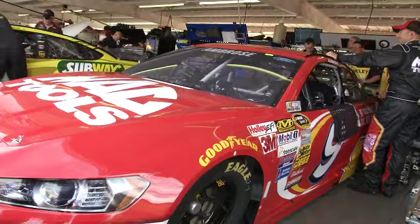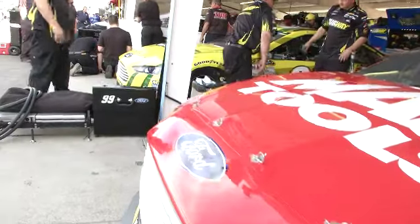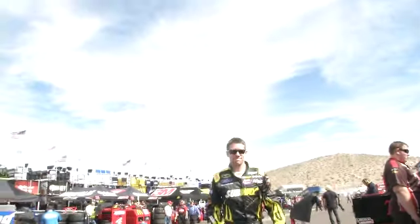Here's Marcus Ambrose and the Mac Tools number nine — got the earplugs in, ready to go. We've got some other cars across the way we'll show you in a second. And guess who's showing up here — it's Carl Edwards. Garage Cam!